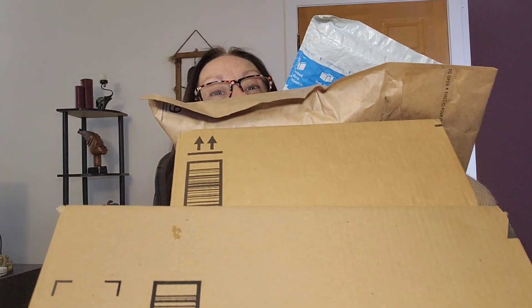Welcome back to my channel. Today I have a bunch of stuff to open, so let's get to it. I know some of the things I ordered, but I kind of like to surprise myself and not look at my cart — just to see, like Christmas, what I'm opening.